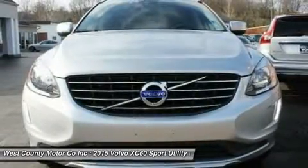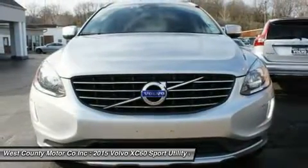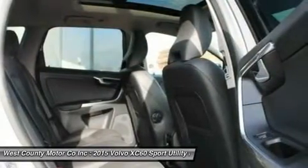The elegant silhouette of our T5-Drive E-Premier is enhanced by prominent alloy wheels, front and rear fog lights and LED running lights.